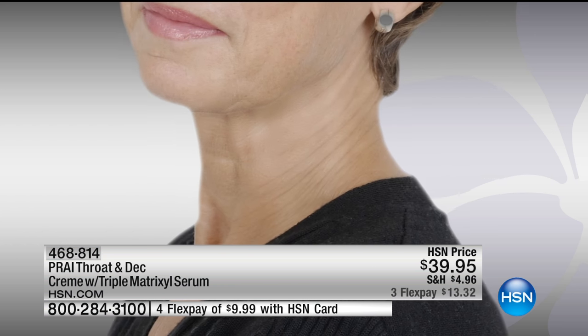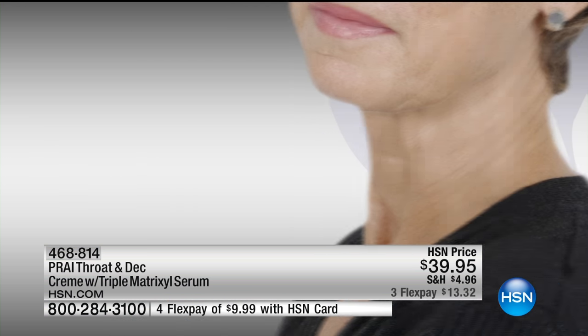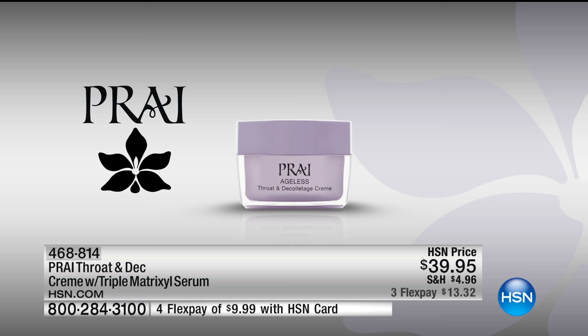Goes on to the neck — so this is your neck. You might have the tree trunk lines. But you can actually feel this mesh go on, recontouring, firming, lifting, tightening the appearance of that saggy, droopy turkey neck. And that, ladies, is in seven days. So it's really, really key.